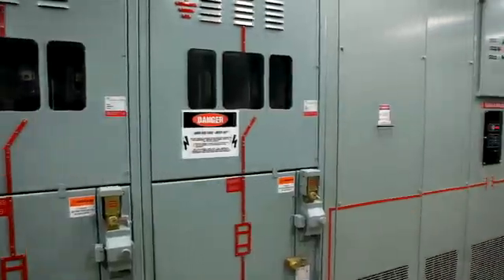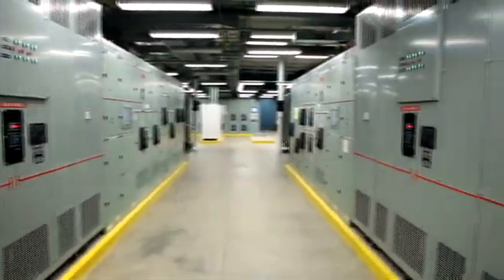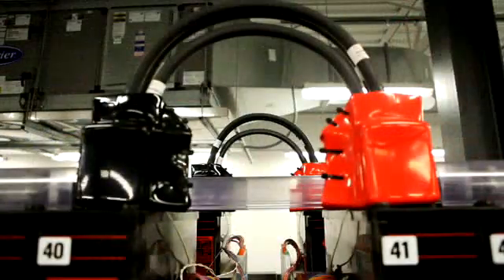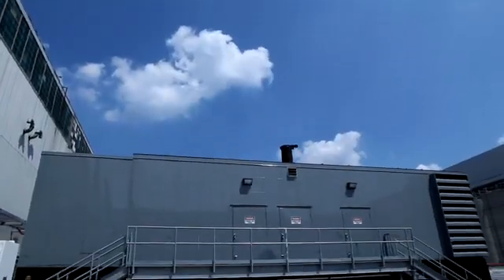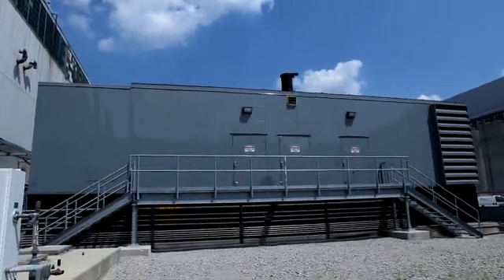It's hard for data centers to achieve platinum certification because data centers house computer equipment, and computer equipment takes up a lot of energy. So if you're making a facility to house thousands of computers, obviously you're going to have a huge power draw. Imagine thousands of laptops in your bedroom at home, all running, all on, generating a tremendous amount of heat that has to be cooled. For a data center, we have to keep those servers cooled so that they run efficiently.